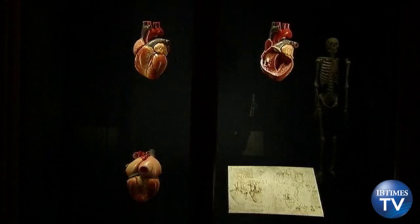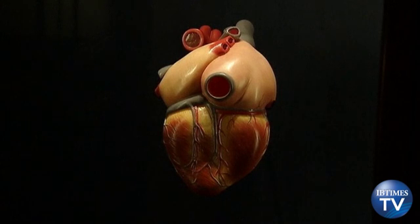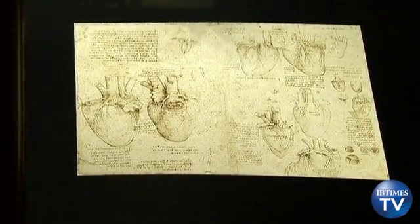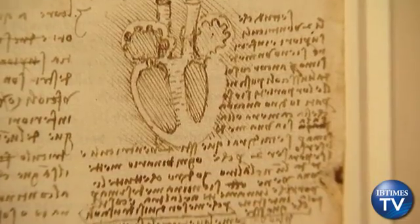Clayton said the exhibition shows that Leonardo's work as an anatomist was deeply serious, incredibly detailed and hugely important. The artist's drawing of the cardiovascular system was compiled in several stages, sketched first in red and then black chalk, his fingerprints still visible on the paper.